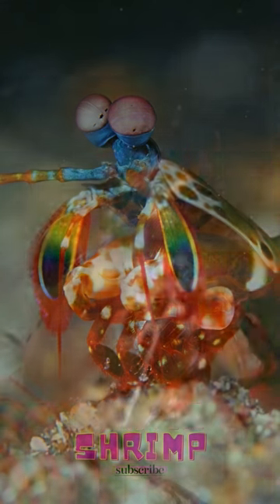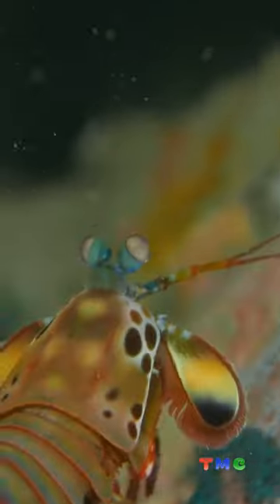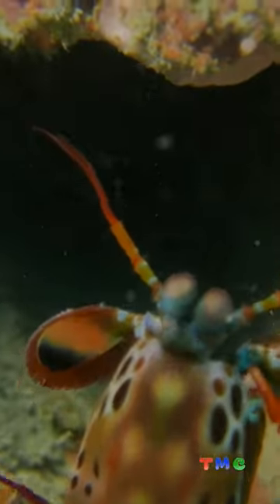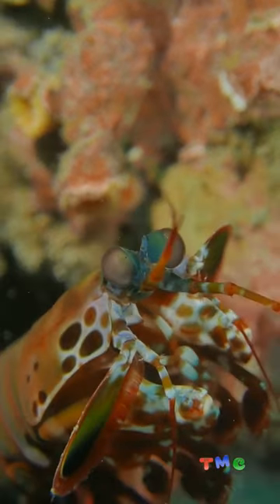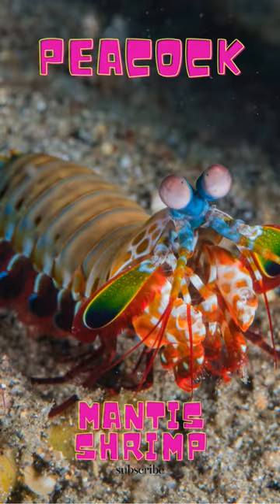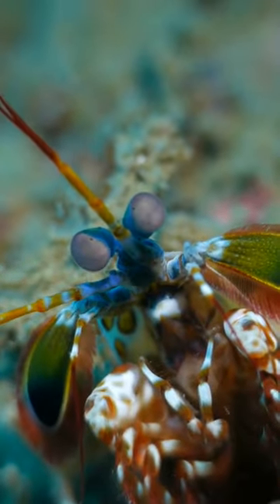Odontodactylus scyllarus, commonly known as the peacock mantis shrimp, is a large stomatopod native to the epipelagic seabed across the Indo-Pacific. Peacock mantis shrimp is one of the larger, more colorful mantis shrimps commonly seen, ranging in size from 3 to 18 centimeters, or 1.2 to 7.1 inches.